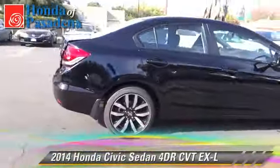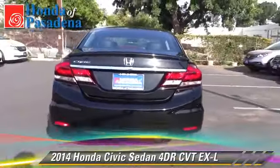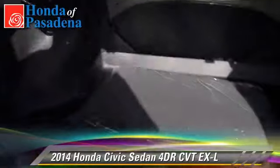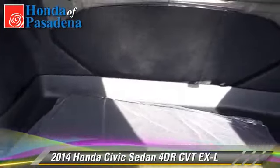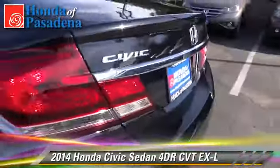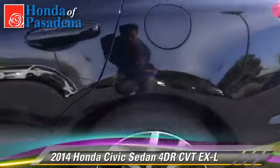The 2014 Honda Civic EXL with an automatic transmission — this sedan is well equipped. This Honda features fog lights, alloy wheels, and tilt wheel. Safety features include dual front airbags, traction control, and stability control.